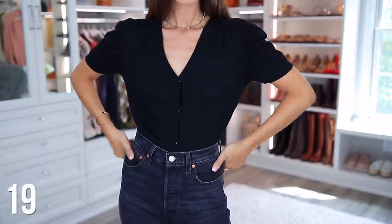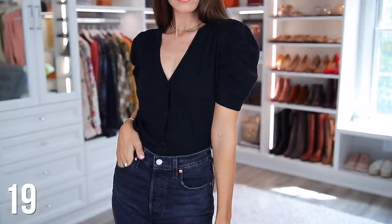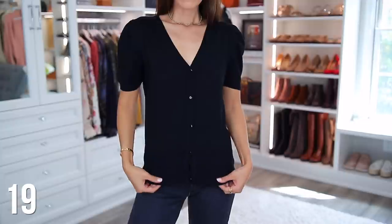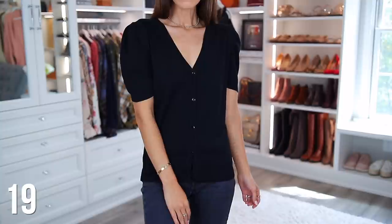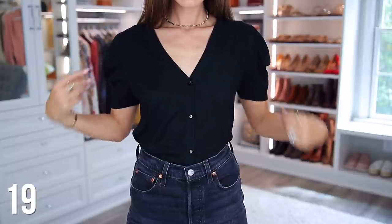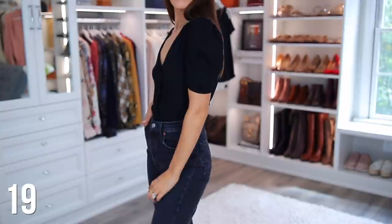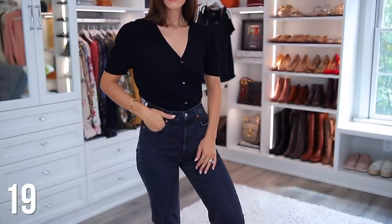So we're moving on to the sweaters category, and we're starting off with a short sleeve sweater. Normally I think short sleeve sweaters are just kind of weird, but this one is really nice and chic. It's not too thick, so you can easily wear it all year round, and I'm just most drawn to the classic style of it. I love the buttons down the front and the puff sleeves — it looks really great casually with just a pair of jeans, or you can dress it up to go to the office. It's a really versatile sweater top.